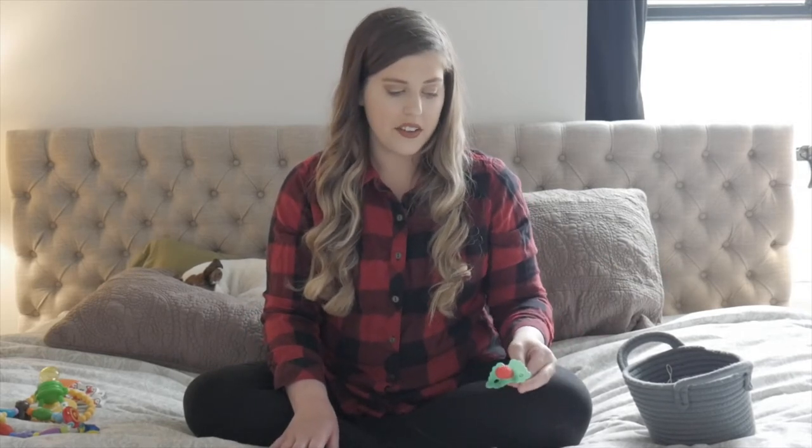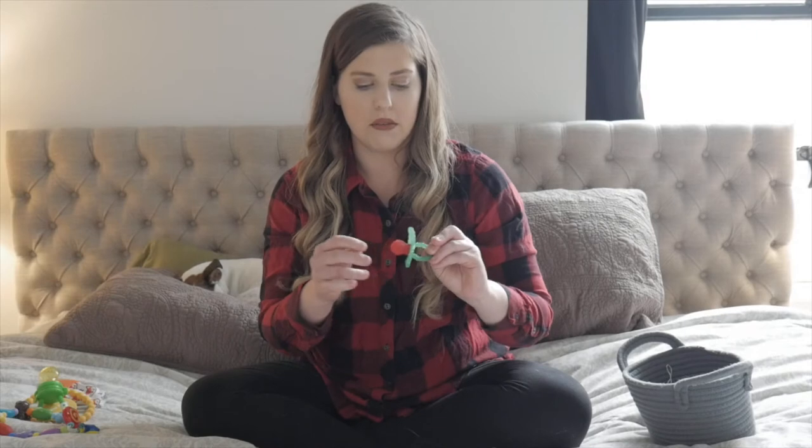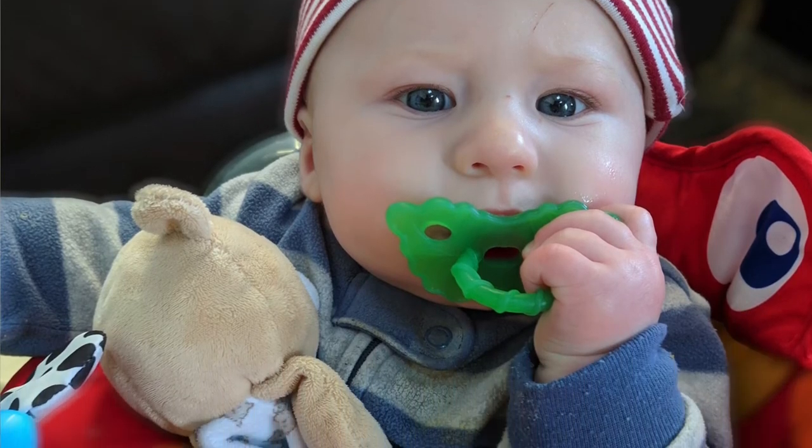Next is this little raspberry teether. He loves this thing — it's kind of like a pacifier. My son is definitely a pacifier boy; he has one within arm's reach at all times. This one's great because the little raspberry has almost like a grippy texture to it, so when he's gnawing on it he can rub it back and forth on his gums. He's really enjoyed this one.